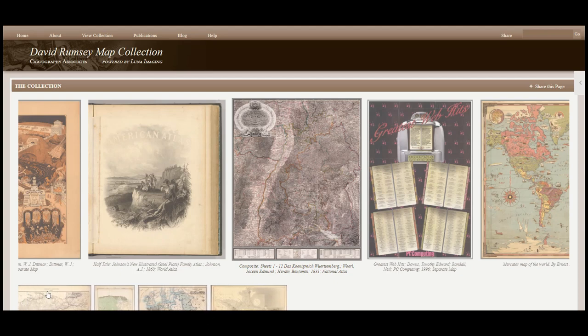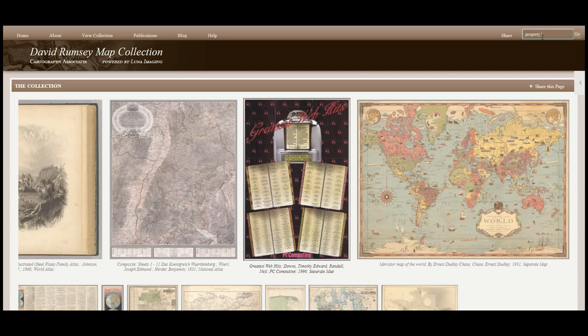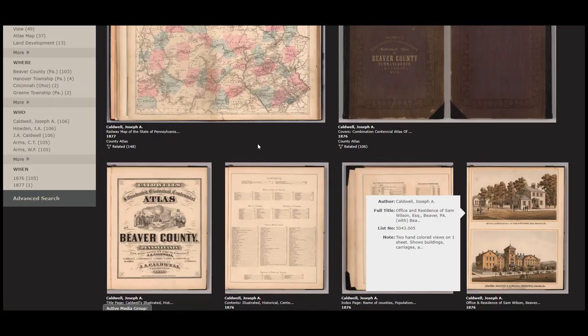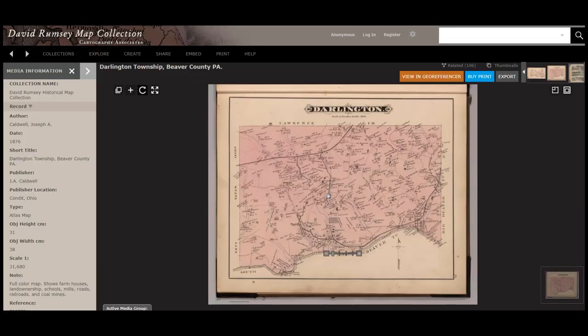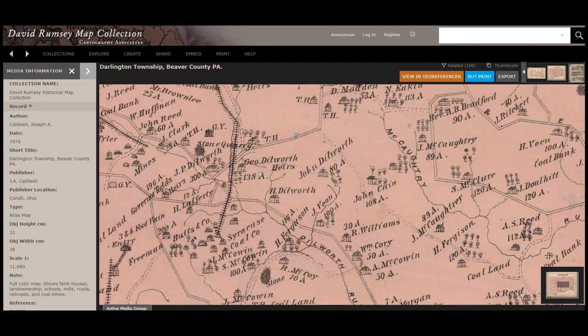Of interest to genealogists are always the property ownership maps. We can use the search bar at the top to search for those. We can choose to narrow that down by state or even by city. This atlas of Beaver County, published in 1876, can show ownership and relationships throughout the community. The wonderful thing about the high resolution scans is that we can get up close and personal with these maps. We can find the Coal Land of Governor Todd, John Dilworth's house and other Dilworth's in the area, George Dilworth's heirs — that is an interesting item.